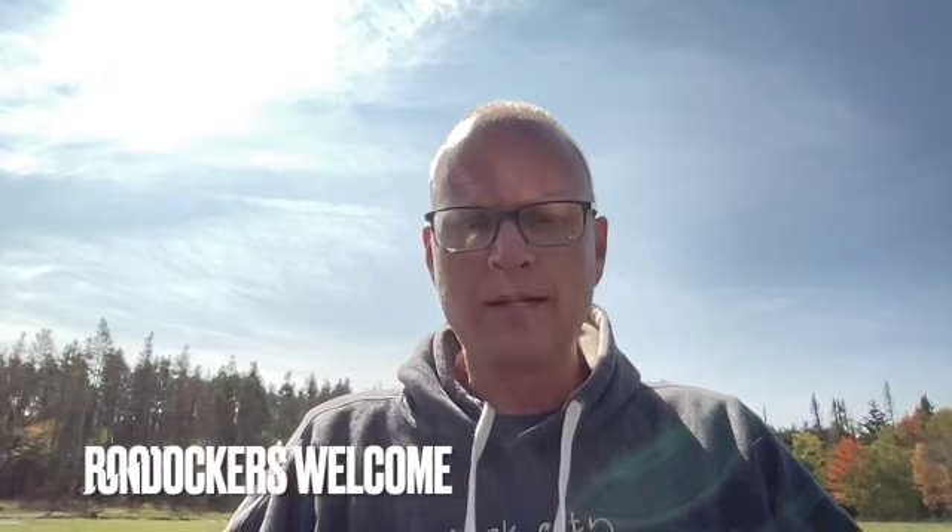Hey, it's Scott with Eat Love Pray RV. I hope you're having a great day. Today I want to talk about Harvest Host and Boondockers Welcome. Some of you watching might know quite a bit about it, you've used the program a time or two. Others it might be new to you. I've run into a lot of RVers at different sites that haven't ever heard of it, so I think it's one of the great experiences that Becky and I have had in our RVing this year and I wanted to share it with you.